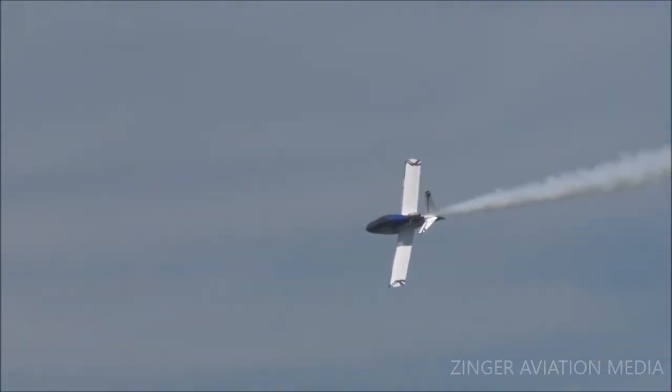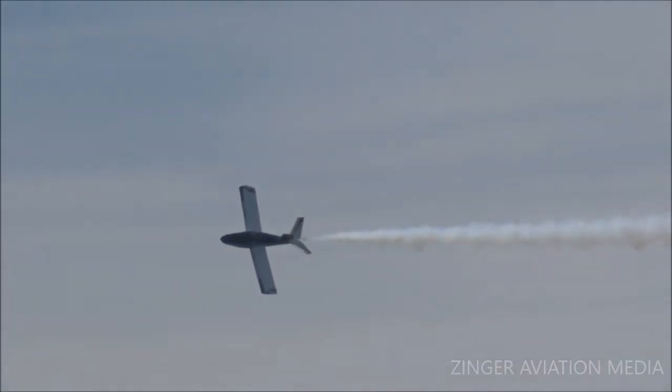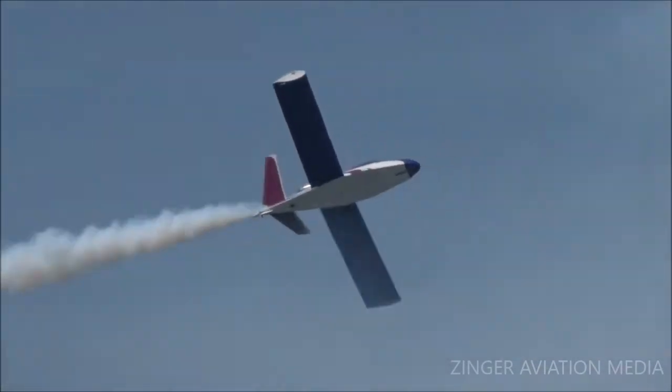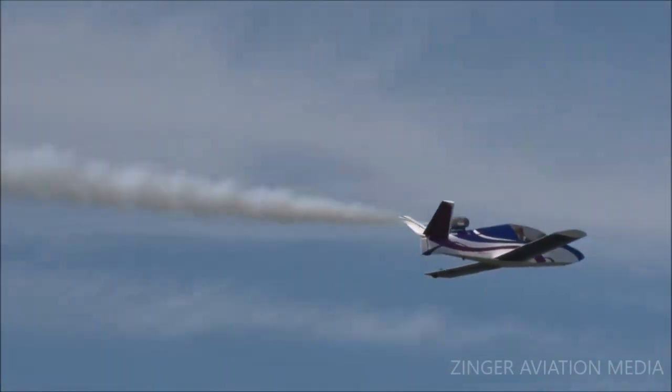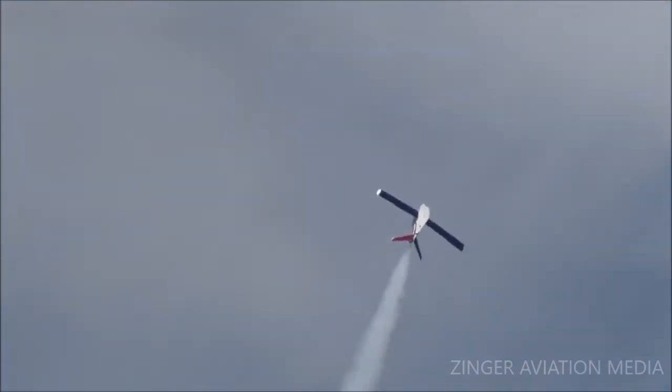Here we go — maximum G turn. He's going to flip his airplane on its side, pull six Gs, and do a minimum radius high performance turn. What we're looking at here is large aerobatics with a very small airplane, and obviously Tom Larkin loves doing it.